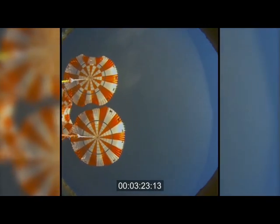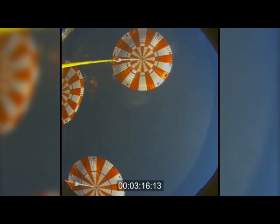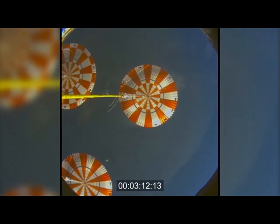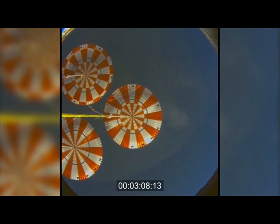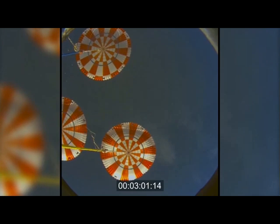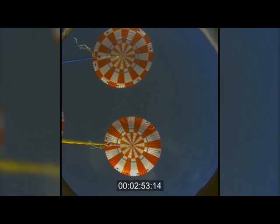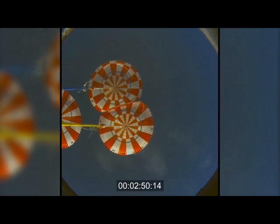On mains. Everything looking good. Good reefing reported. 4,000 feet. Three good main chutes reported from the USS Anchorage, confirmed here in Mission Control. From a high speed rate of 20,000 miles an hour to a gentle return back to Earth.